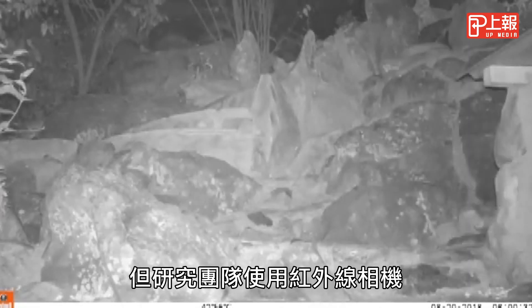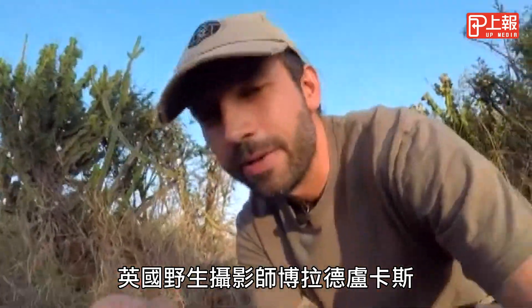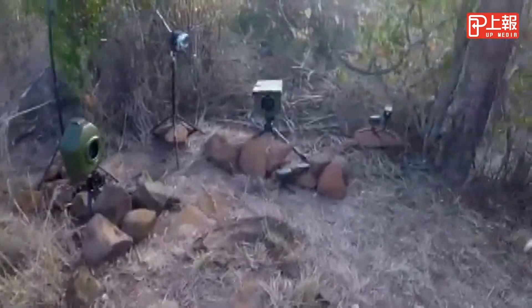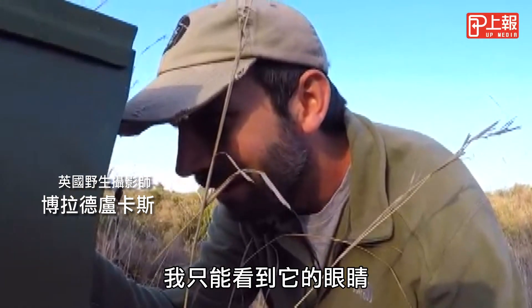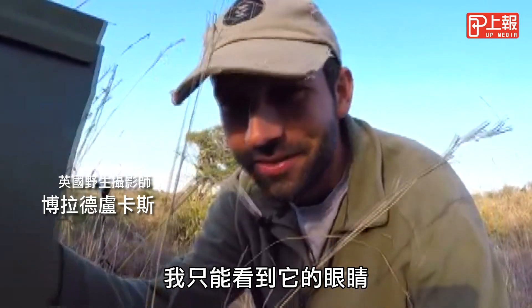The infrared cameras used by the team help show off their spots. British wildlife photographer Will Burrard-Lucas also captured the creature nearby. He described the moment: "All I can see is eyes, but this is a black leopard emerging from the darkness."